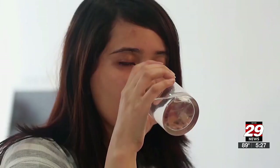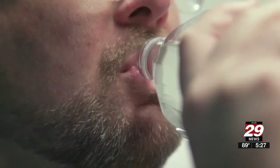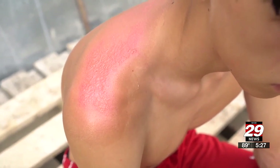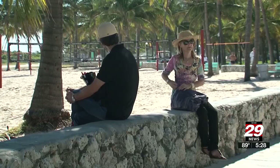Be sure to keep hydrated, drinking more water than usual. If your skin blisters, don't pop or peel them — allow them to heal. And if you do go outside, cover up by wearing loose-fitting clothes that cover the burn and stay in the shade as much as possible.